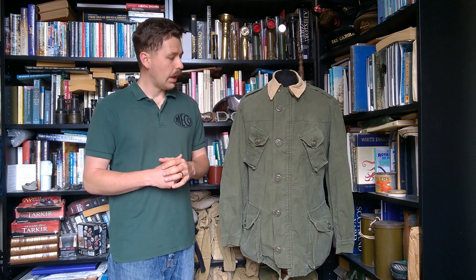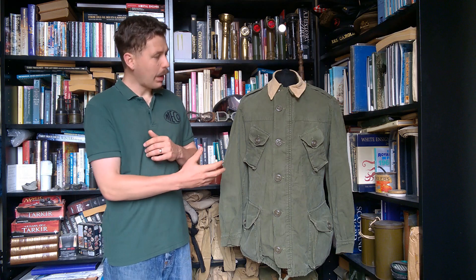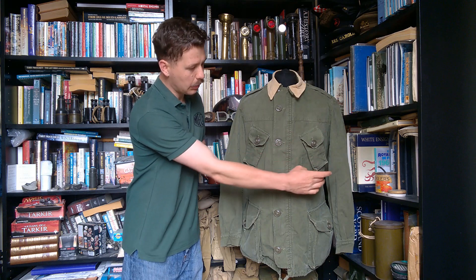It did change but not greatly — there were detail changes in the buttons used and so forth. The initial pattern had a stand collar; it didn't have this fall-down collar, but other than that the design is very similar to that first introduced for the GS coat. We'll talk about this in more detail, then the trousers as well, look at the interiors of both, the construction and so forth.